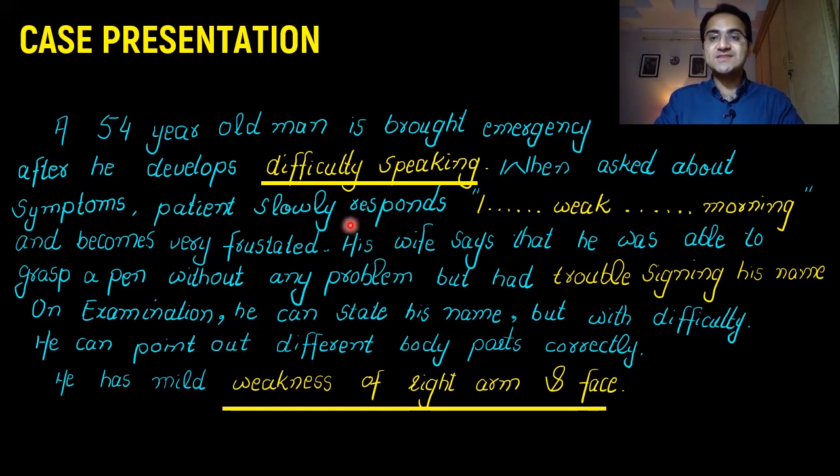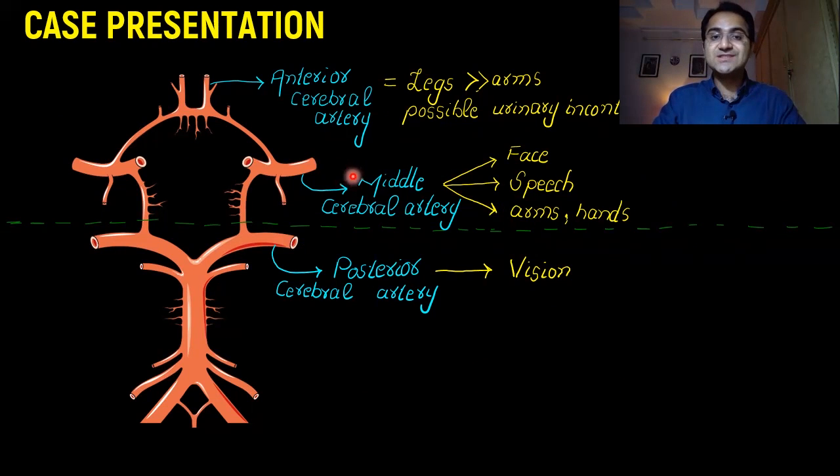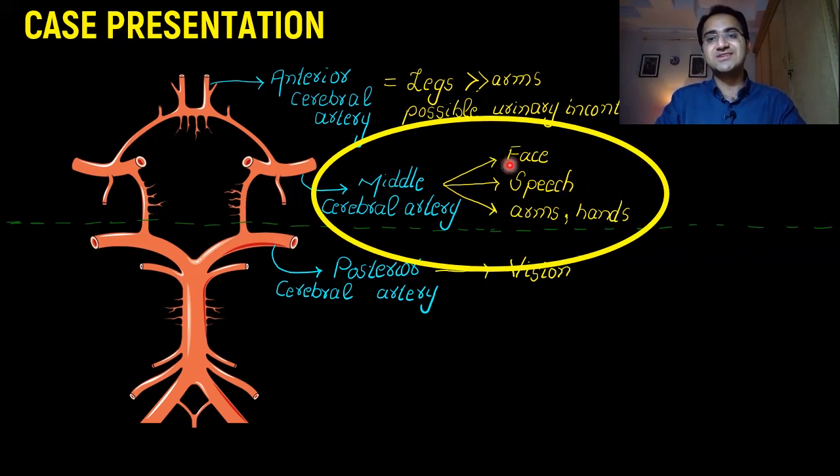Coming back to our case: our patient had difficulty speaking, broken speech with pauses, and also had trouble signing his name due to weakness in the arm and face. So we have speech, weakness of the arm and face. Correlating this with the arteries, the middle cerebral artery has all these features — it affects face, speech, and arms and hands. So this patient is a case of middle cerebral artery stroke.